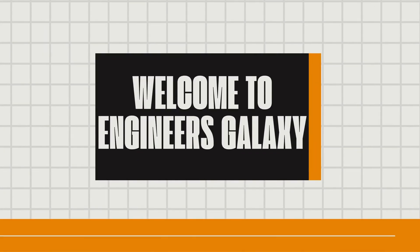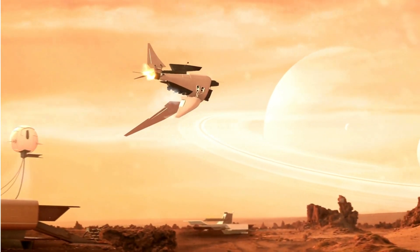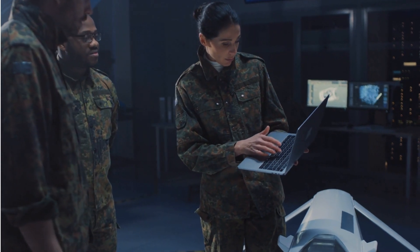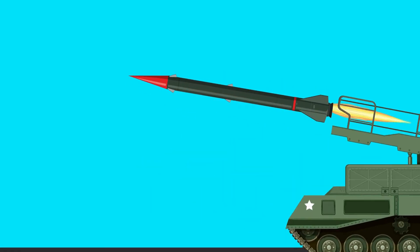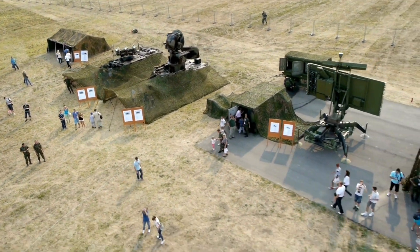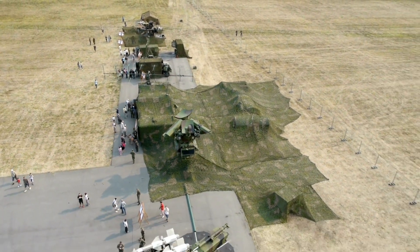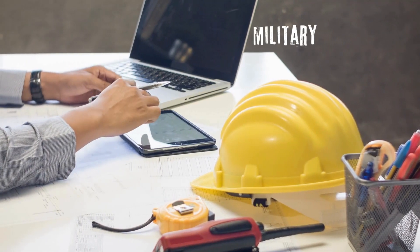Welcome to Engineers Galaxy. Today we're exploring how cutting-edge engineering is revolutionizing the future of warfare. From autonomous machines to advanced defense systems, innovative technologies are reshaping military strategies. In this video, we'll highlight five groundbreaking military technologies that are set to transform combat — all thanks to the incredible work of military engineers.